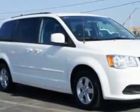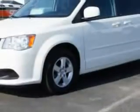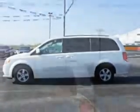Riverside Autoplex of Muscogee knows you want more in a car. You have a purpose for your vehicle. You will love this stone-white clear-coat 2013 Dodge Grand Caravan Mini Van SXT, equipped with a 6-cylinder engine and an automatic transmission.